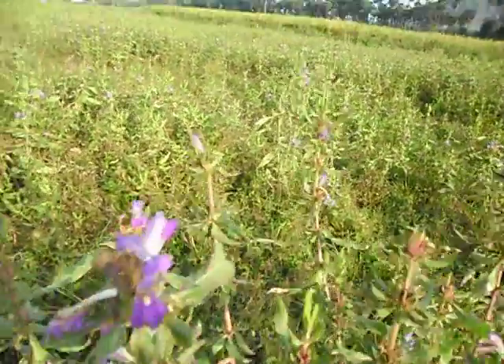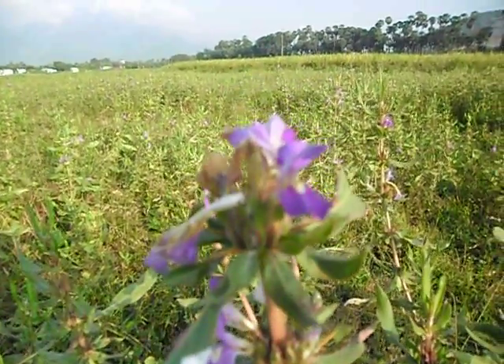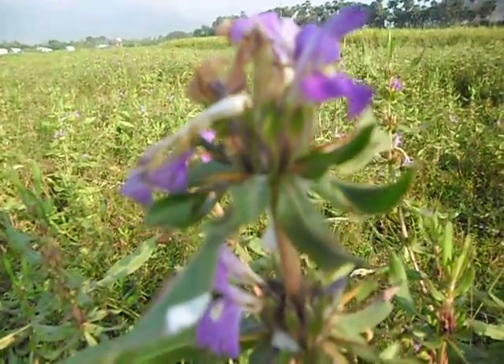Here is a close-up of the Kokilaksha flower, the Kokilaksha plant. It has very pretty mauve or light purple coloured flowers, as you can see.